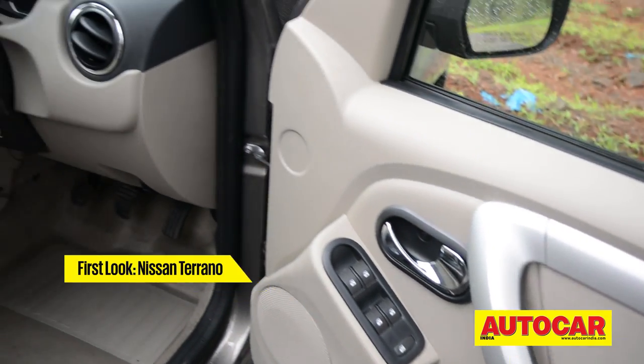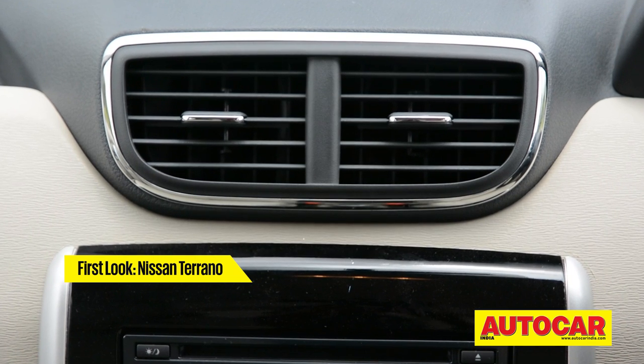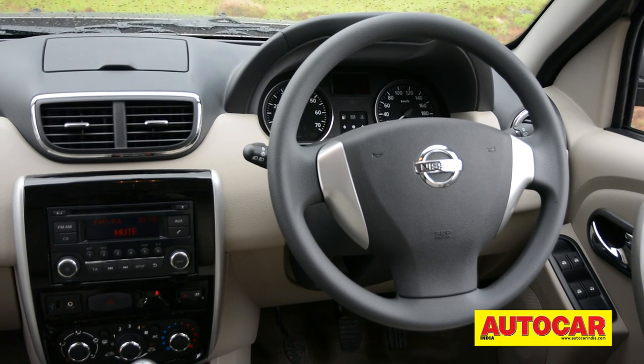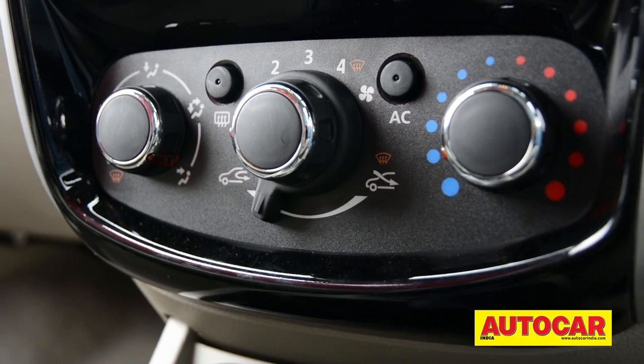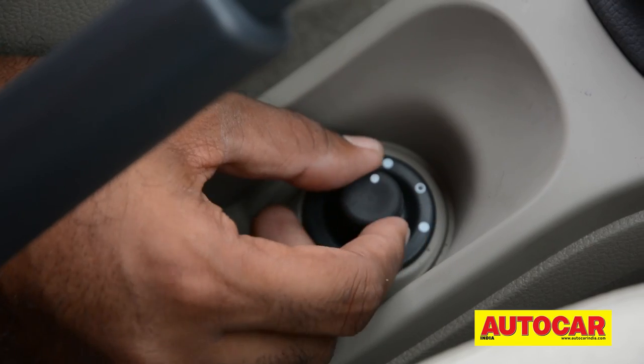Nissan has also made some changes inside the cabin with a new steering wheel, squared central AC vents similar to those on the new Micra, and revised storage space on top of the dash. The entertainment system has changed as well, though the AC controls and an awkwardly placed outside rear-view mirror adjuster carry over from the Duster.